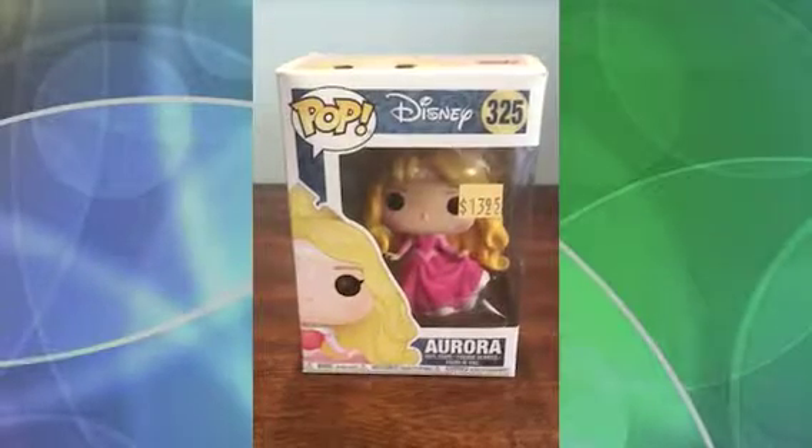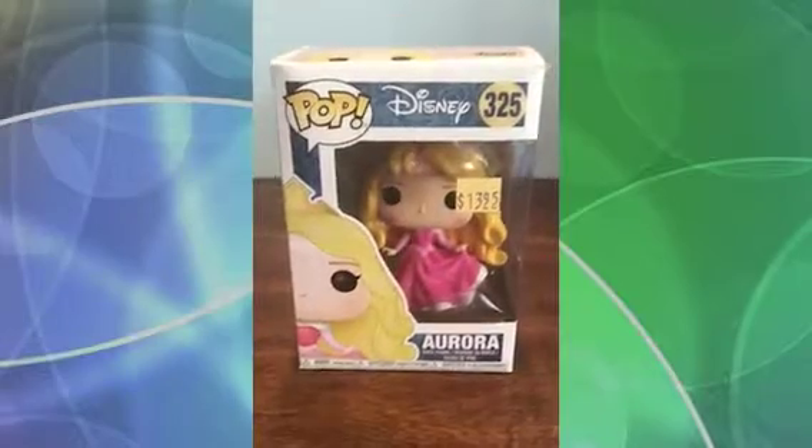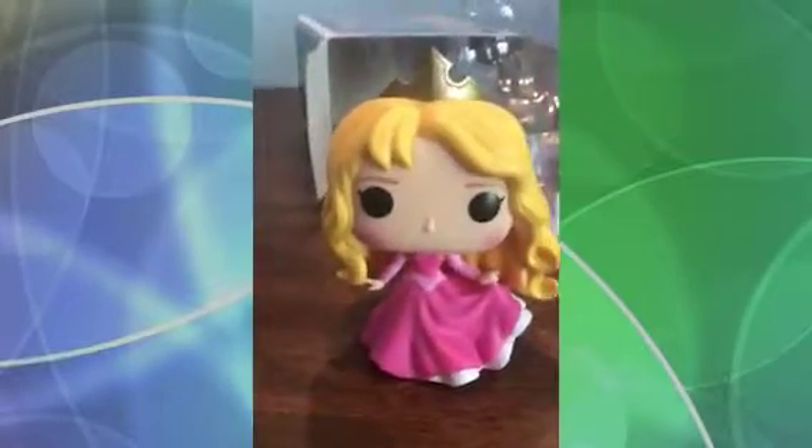So let's start with today's picks. First, my favorite Disney princess — the Sleeping Beauty. Wow, so beautiful. It's also the heaviest of the bunch I bought today. It's a bit sturdy, especially the head. So elegant, so graceful.